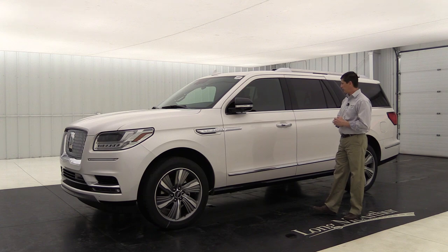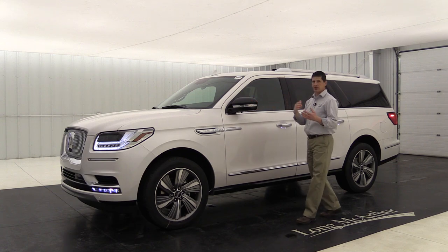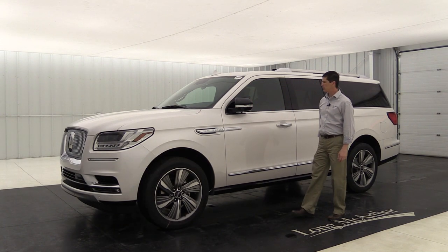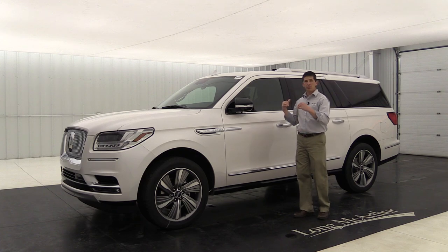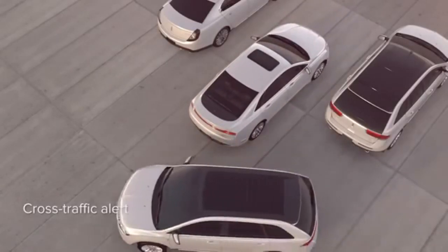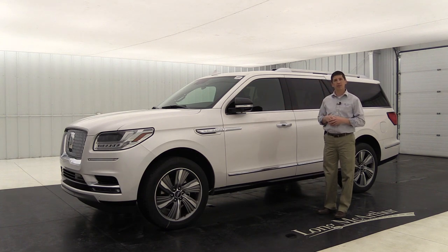The power deployable running boards deploy a bit lower than most SUV running boards, making it easier even for kids to get in and out. When tucked underneath, they're protected from snow, sand, and ice. This vehicle also has BLIS — blind spot information system — with cross traffic alert. If someone is in your blind spot, a light appears in that mirror. When backing up, if someone is crossing your path from behind, a light shows on the mirror on that side along with a dash message and a series of tones.